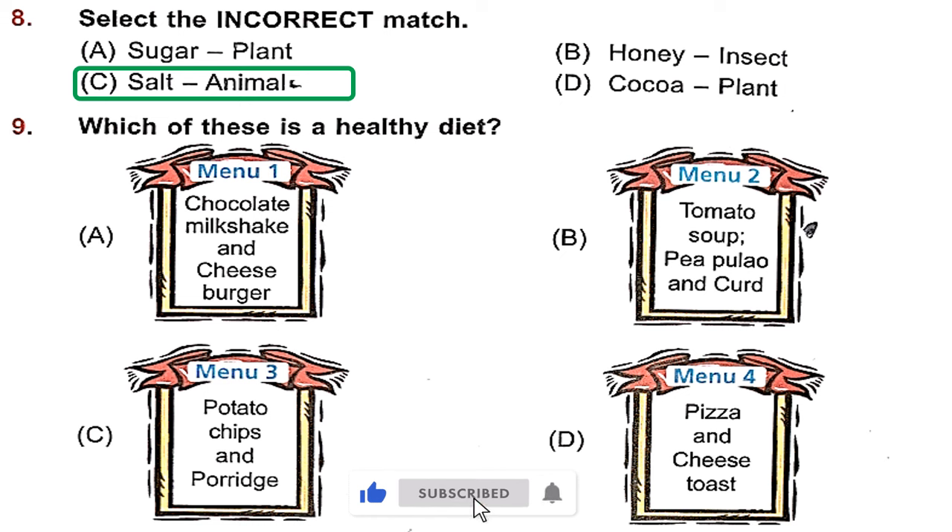Question 9: Which of these is a healthy diet? Option A has chocolate milkshake and cheeseburger — doesn't look healthy. Option B is tomato soup, pea pulao and curd — yummy and healthy. So B is the right option.